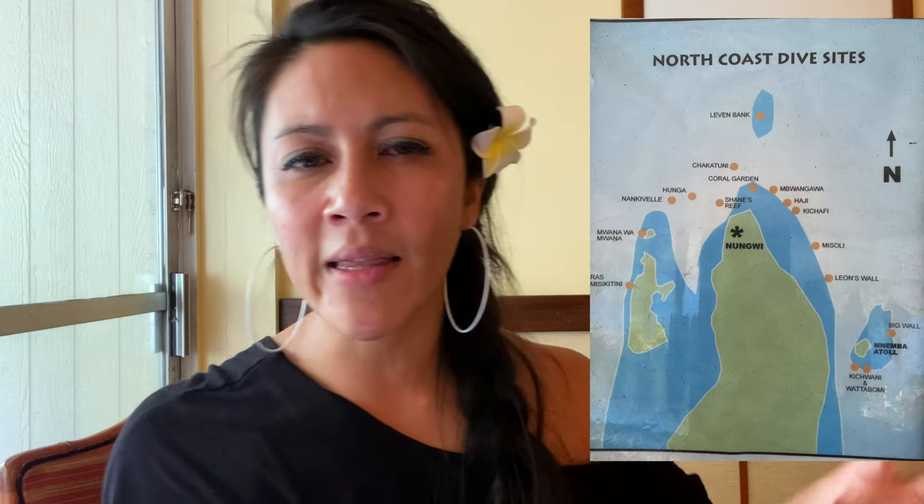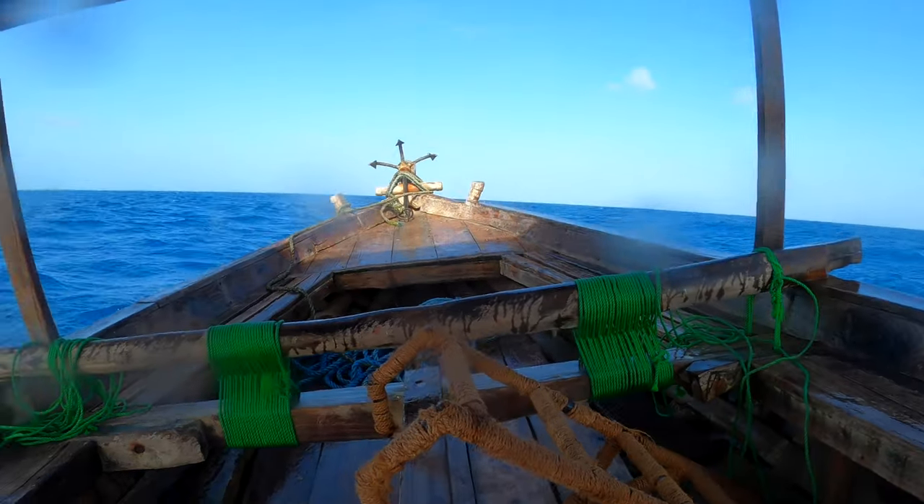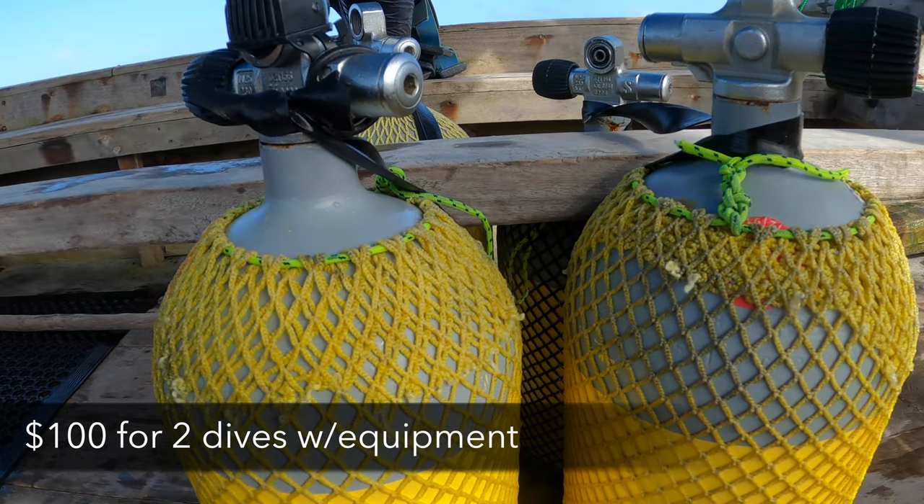Let's talk about scuba diving — I love diving, and if there's a part of the island you should consider doing it, it's here in Nungwi. You'll find calmer waters compared to Jambiani and Paje, although the day I went the visibility was actually terrible. That said, I found some of the most unique marine life in Zanzibar compared to places like Thailand, the Philippines, Puerto Rico, and the Dominican Republic. I went with East African Diving — they were awesome — and it cost me $100 for two dives. I'd recommend them.